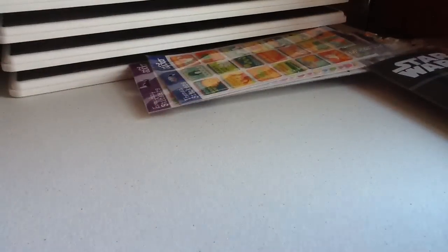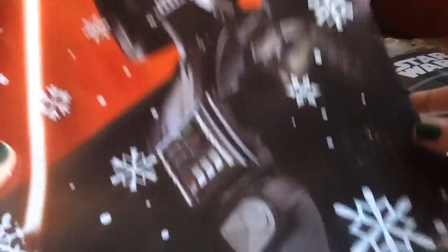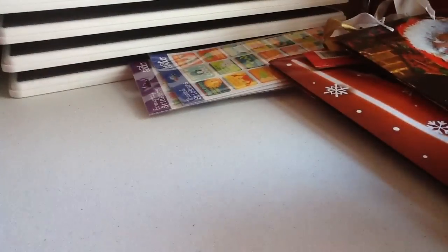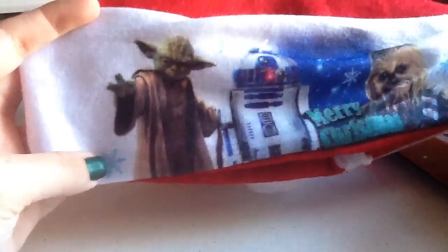I had to get some gift bags for Christmas presents, so I got this Darth Vader one. Then I got this two-pack — it brings two bags, and here's one and here's the other. I also got this Star Wars Christmas Santa hat. It's a little too late, but I might be able to wear it for Christmas.